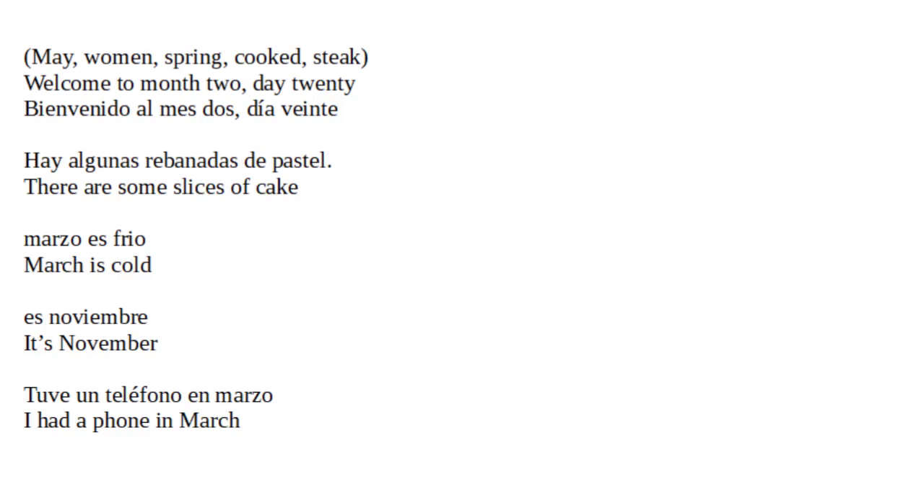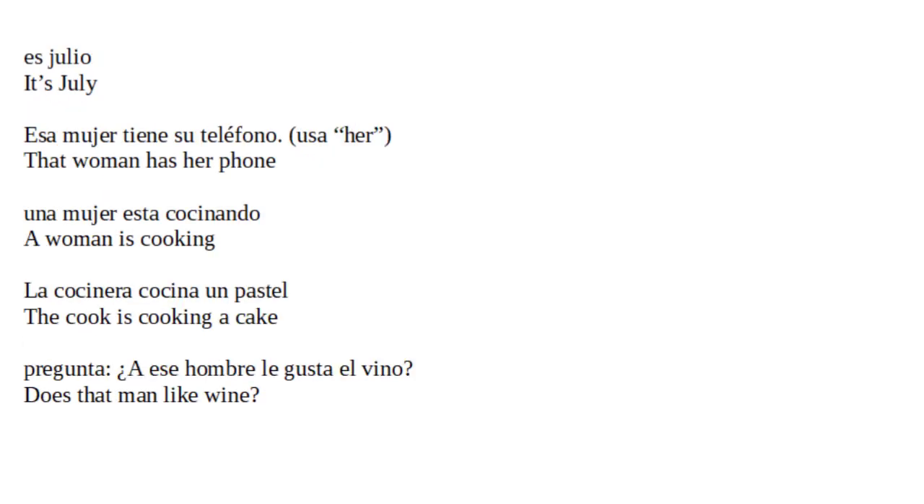Marzo es frío. March is called. Es noviembre. It's November. Es julio. It's July.